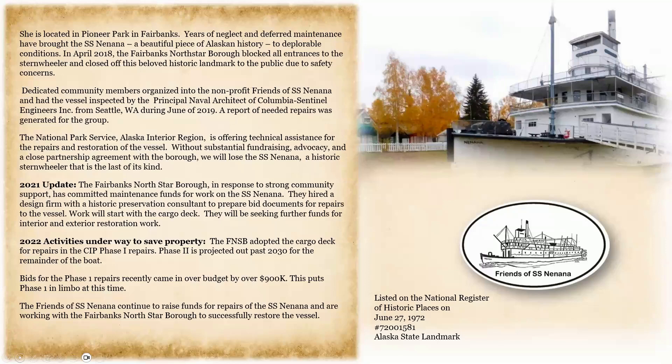She is located in Pioneer Park in Fairbanks. Years of neglect and deferred maintenance have brought the SS Nanana, a beautiful piece of Alaskan history, to deplorable conditions. In April 2018, the Fairbanks North Star Borough blocked all entrances to the stern-wheeler and closed off this beloved historic landmark to the public due to safety concerns. Dedicated community members organized into the nonprofit Friends of SS Nanana and had the vessel inspected by the principal Naval Architect of Columbia Sentinel Engineers from Seattle. During June of 2019, a report of needed repairs was generated for the group.